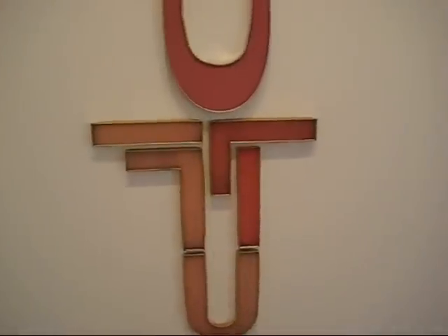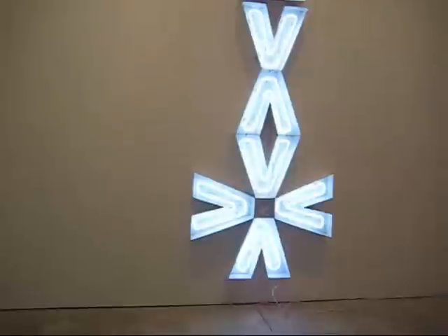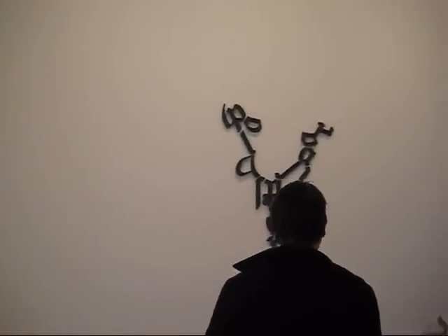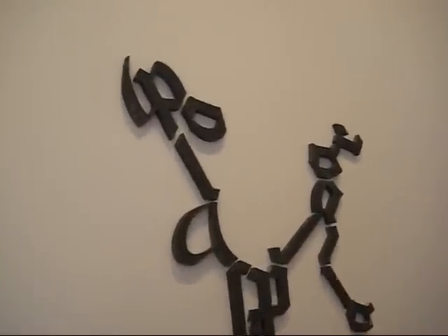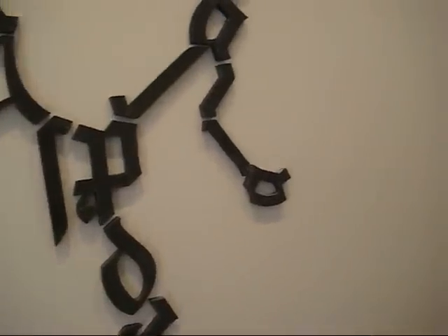I think this piece is titled Lock Scheme. Jack Pearson is a pretty well-known multimedia artist. He works with sculpture, video, and photography. I think what he's most well-known for are his wall pieces that he's constructed using scavenged elements from signs.